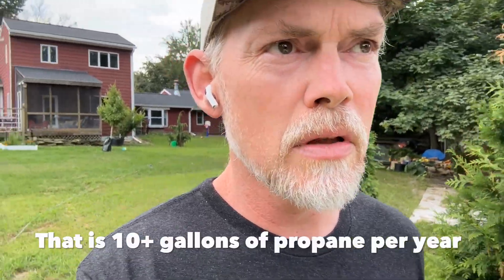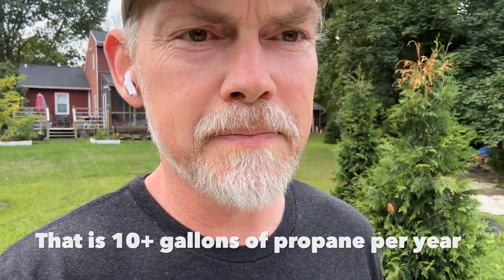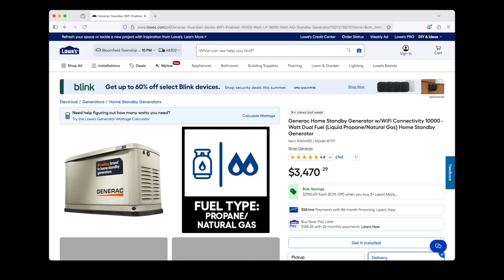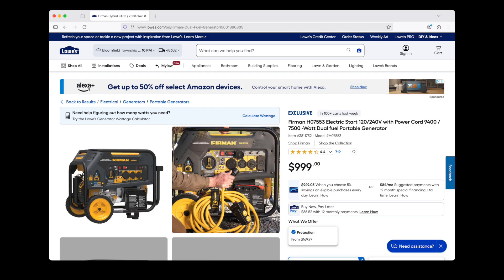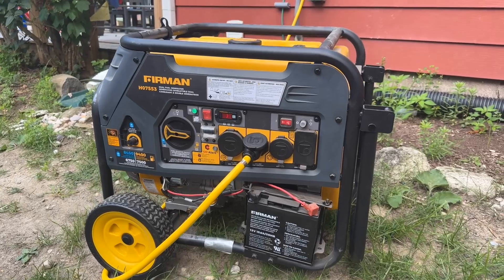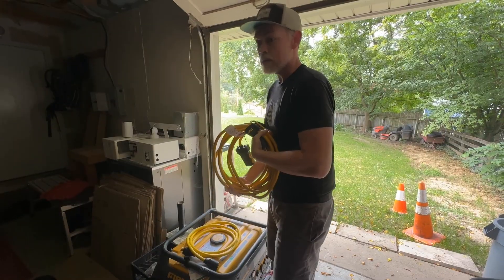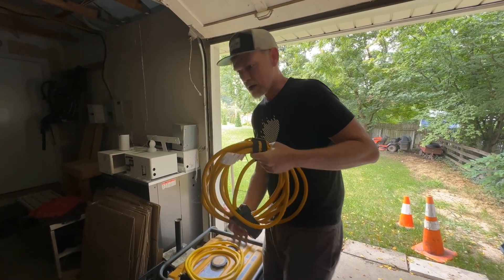Those generators that connect to people's houses have to run for about half an hour once a week, so they actually use quite a bit of fuel. We can see one right here — that's a Generac, a whole-home backup wired into the house. What I'm going to do is set up our portable generator, which plugs into our house when we need it. Let's go test it out.